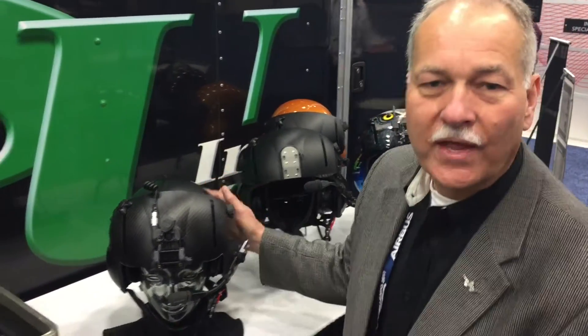Hello, HAI attendees, Jim Winkle here from Aviation Specialties Unlimited. Welcome to our booth. In 2017, we've offered the new Aeronox mounting system, along with the Paraclete flight helmet system, which is a new offering for ASU. I'd like to show that to you today.